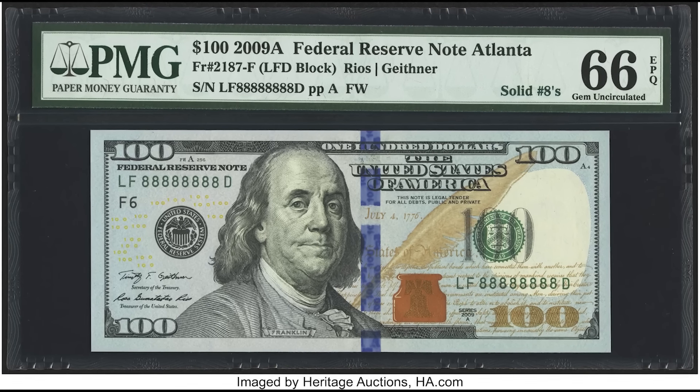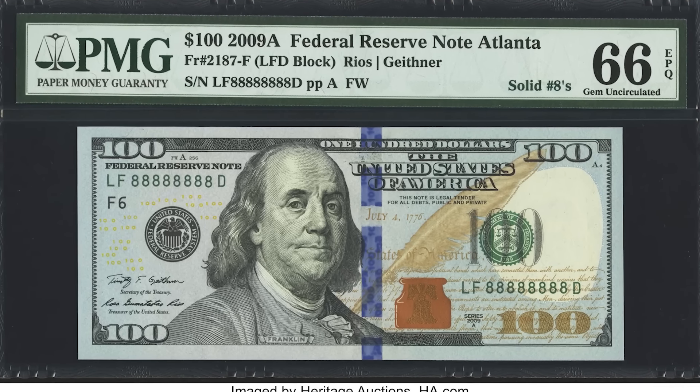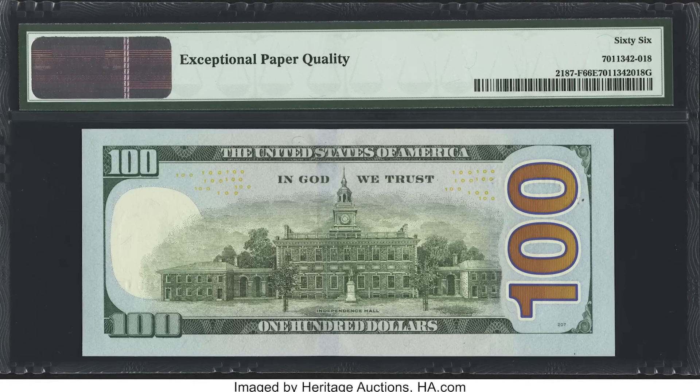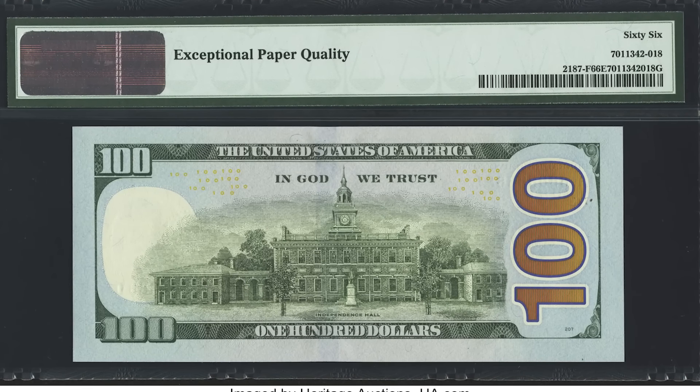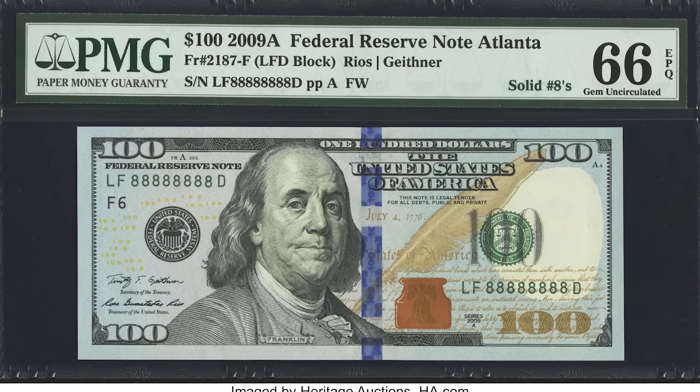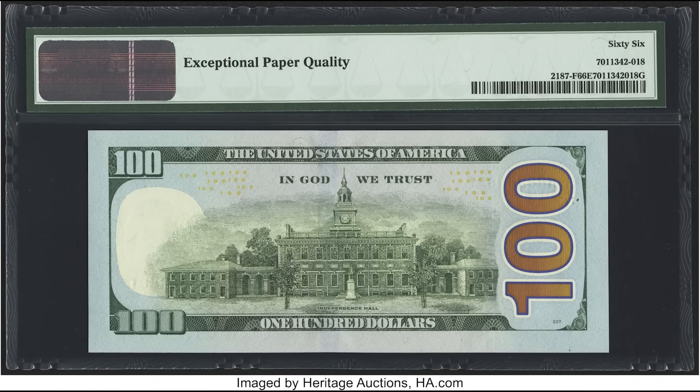The same bill type, but this one's graded and has a solid number eight serial number. Eights are an incredibly sought-after number — considered a lucky number in certain countries. This bill sold for $5,640.